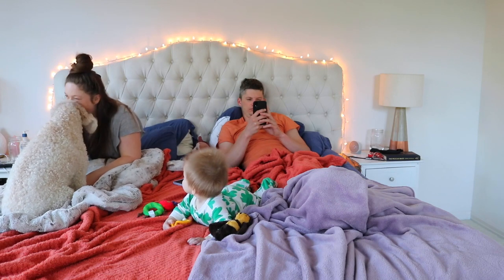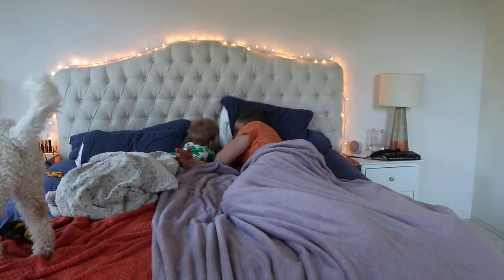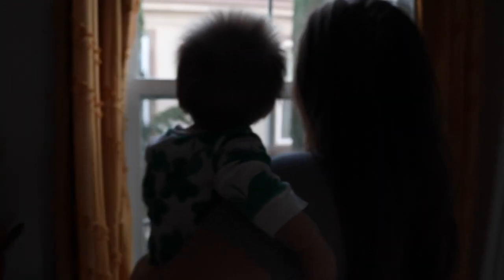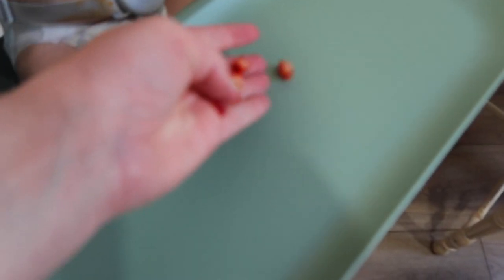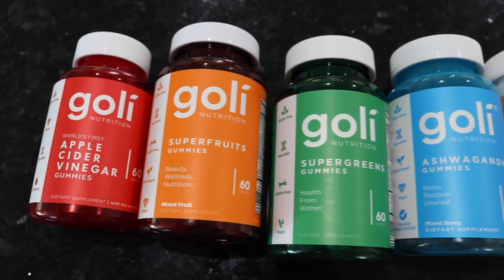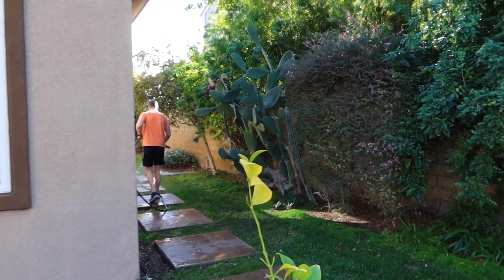Hey guys, welcome back to my channel — welcome to our morning routine! Just like our night routine, which I just put up (I'll link it up in the corner), we've finally established a morning routine that we count on every morning. It goes pretty smoothly and has added some more structure into our day and our life. I did want to thank Goalie for sponsoring this video — we'll get into that in a bit, but let's go ahead and get into the morning routine.